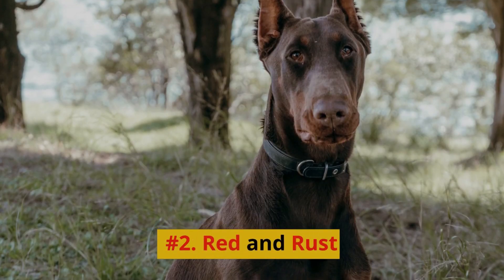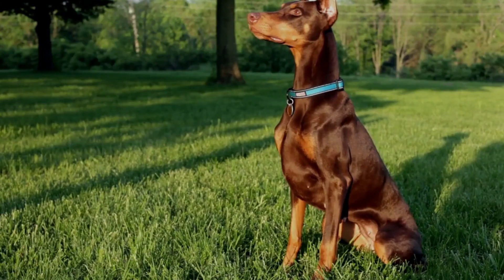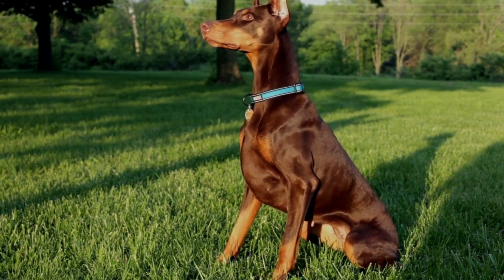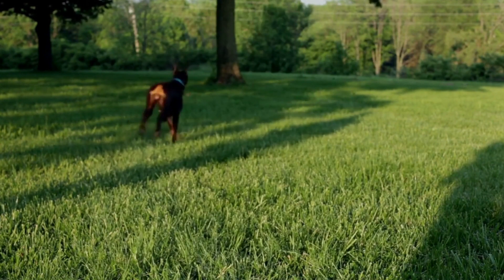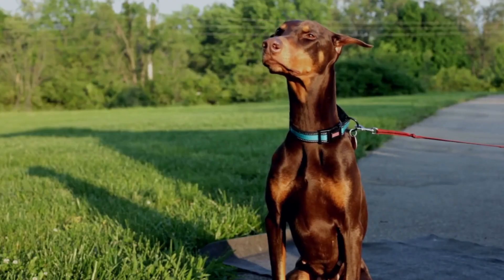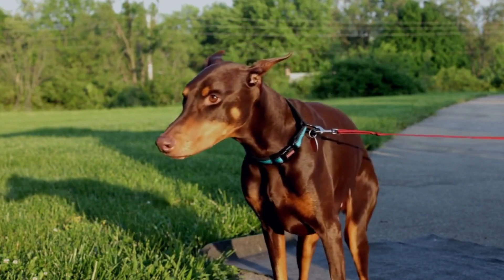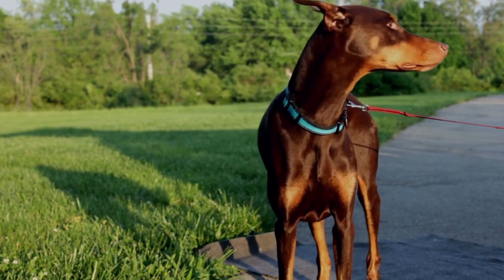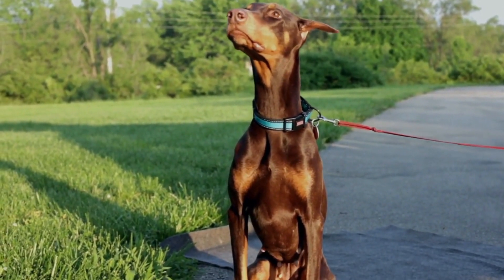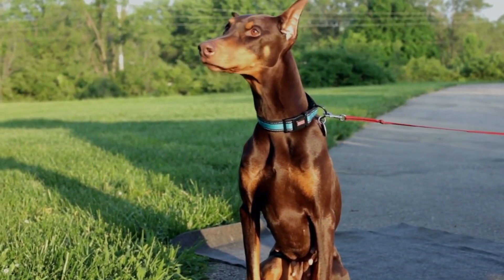Number 2: Red & Rust. Another popular coat color for Doberman Pinschers is red and rust, sometimes referred to as chocolate or brown in some regions. These dogs have a rich, deep red coat with the same rust-colored markings seen in their black and rust counterparts. The red coat may range from a lighter, coppery hue to a dark, chocolate shade, giving this color combination a unique warmth and richness.